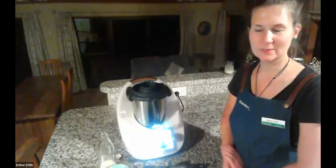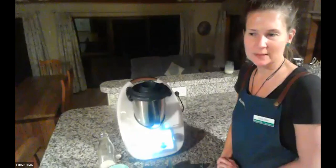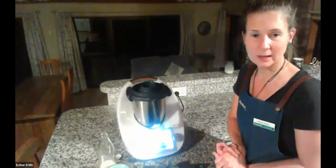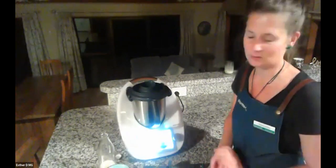Hi everybody, I'm Esther, the team leader in the Bay of Plenty. I've been with Thermomix for two years now, but I've actually owned one for a lot longer than that. I am gluten free and vegan as well, and one of my favourite things is just adapting any type of recipe to suit my diet.